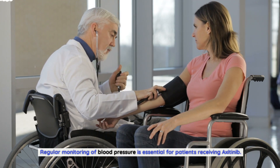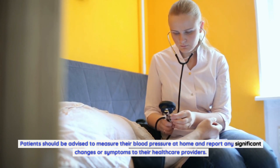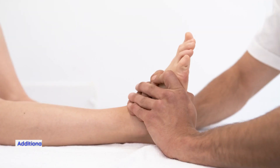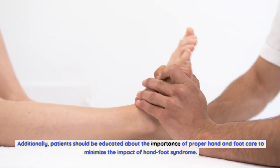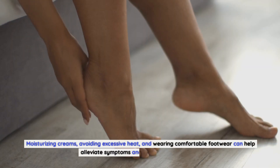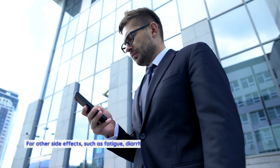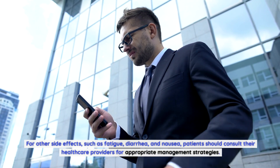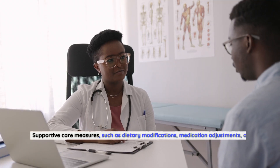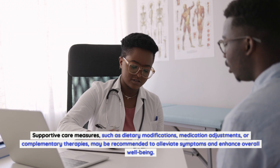Regular monitoring of blood pressure is essential for patients receiving axitinib. Patients should measure their blood pressure at home and report any significant changes to their healthcare providers; antihypertensive medications may be prescribed if necessary. Patients should also be educated about proper hand and foot care — moisturizing creams, avoiding excessive heat, and wearing comfortable footwear — to alleviate hand-foot syndrome. For fatigue, diarrhea, and nausea, healthcare providers may recommend dietary modifications, medication adjustments, or complementary therapies.